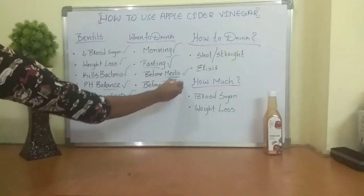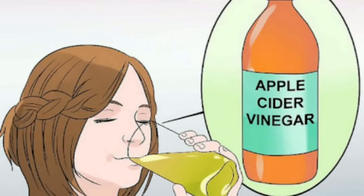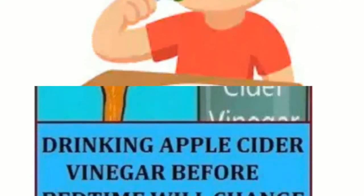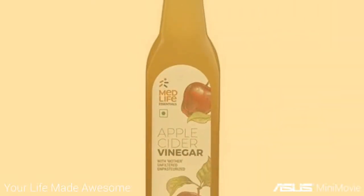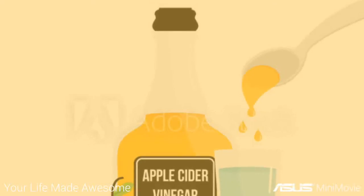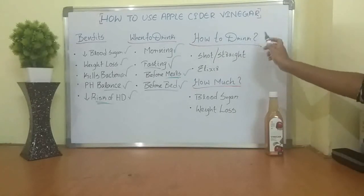Before bed is also a great option. Some research shows that if you drink apple cider vinegar before bed, when you wake up in the morning your blood sugar will be a little bit lower. That's a powerful method to use as well. Those are some favorite times to drink apple cider vinegar — just pick one and roll with it.